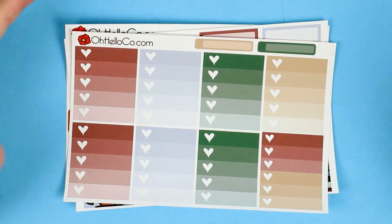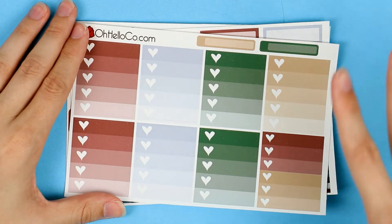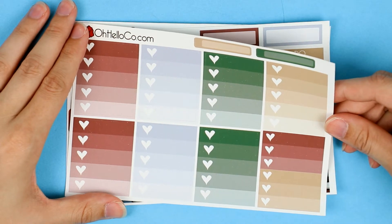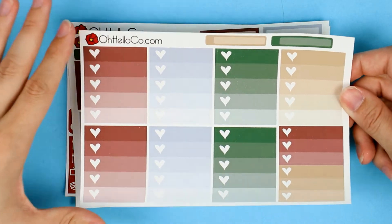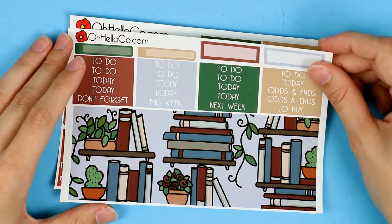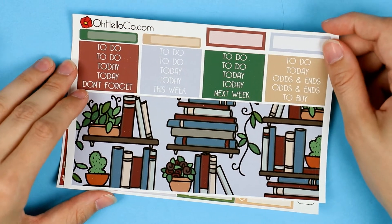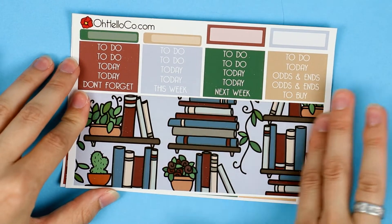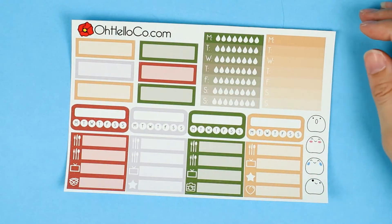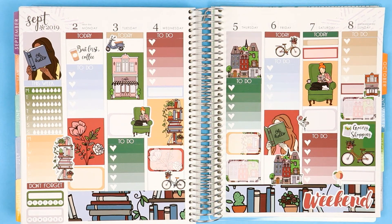We also have some gorgeous half boxes and a heart checklist. I love the color scheme and the vintage bookshop, old library feeling to it. With September being back-to-school season, it's the perfect time to use a reading kit — whether you're going back to school, someone in your family is, or you just want to celebrate. There's also a washi tape strip sheet with bigger bookshelf strips.